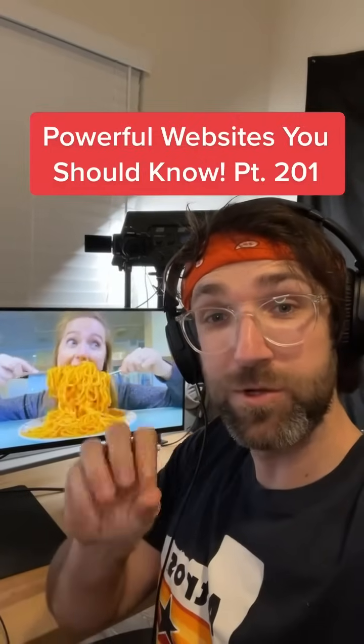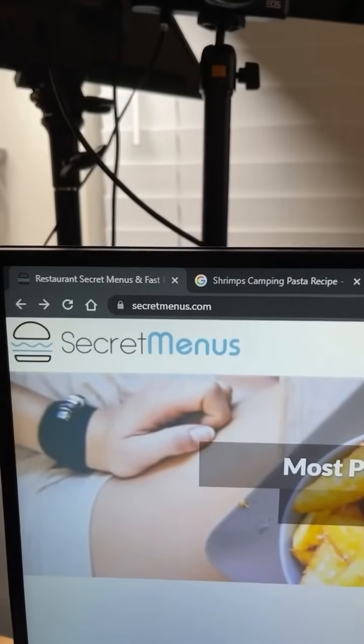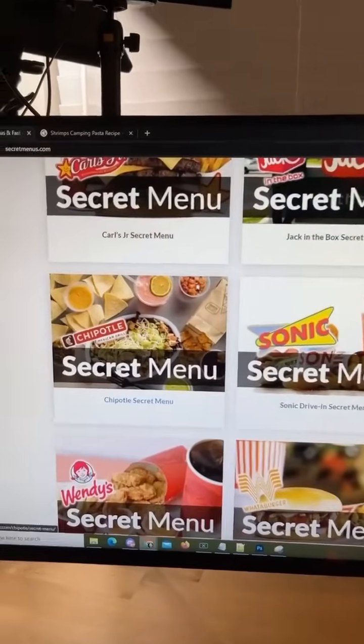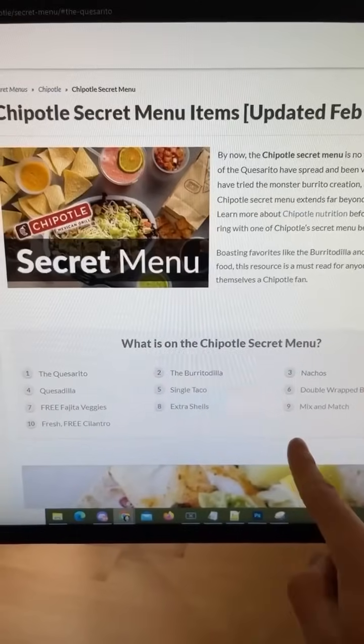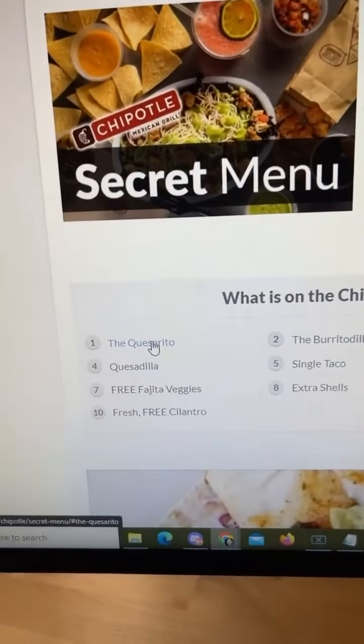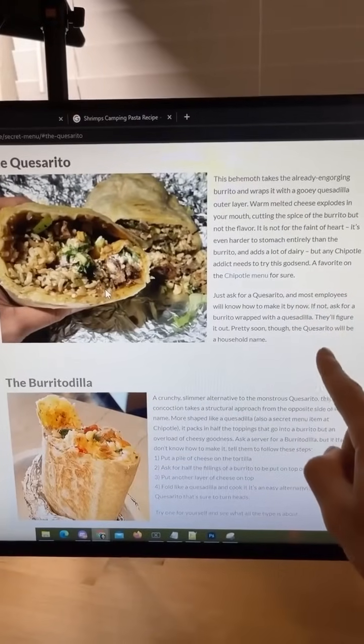Path of Websites You Should Know, Part 201. Did you know if you go to this website and pick any of these restaurants — I'm going to go with Chipotle — it'll give you a list of secret menu items they don't want you to know about? And when you click on one, it'll tell you what's in it and how to get it.